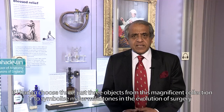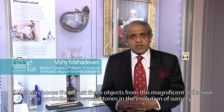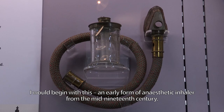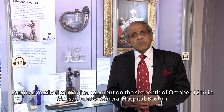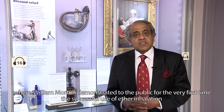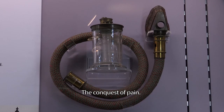If I had to choose just three objects from this magnificent collection to symbolise three major milestones in the evolution of surgery, I would begin with this: an early form of anaesthetic inhaler from the mid-19th century. It recalls that magical moment on the 16th of October 1846 at Massachusetts General Hospital in Boston, when William Morton demonstrated for the very first time the successful use of ether inhalation as a safe and reversible unconsciousness-producing agent — the conquest of pain.